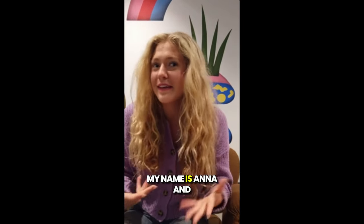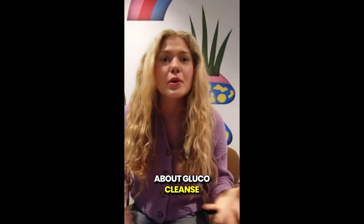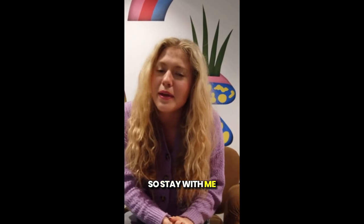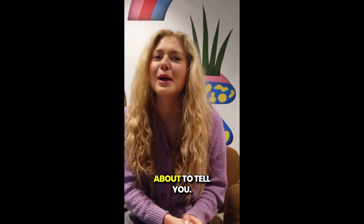Hey guys, how's it going? My name is Anna and today I'm recording a quick video to talk about Glucocleanse Tea before you go ahead and purchase this product. So stay with me until the end of this video because I have some really important alerts, so pay close attention to what I'm about to tell you.